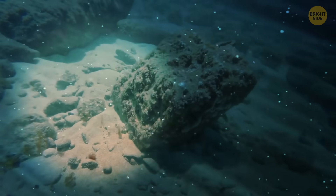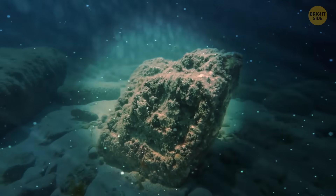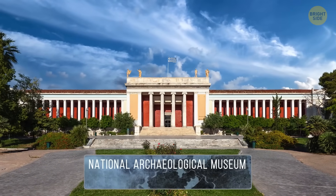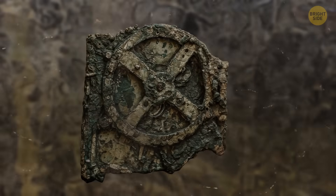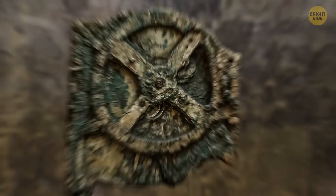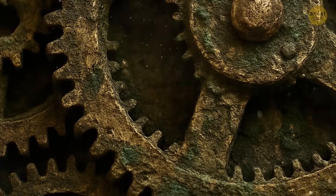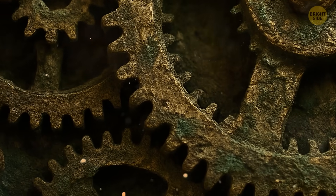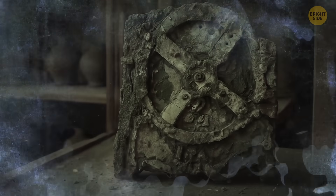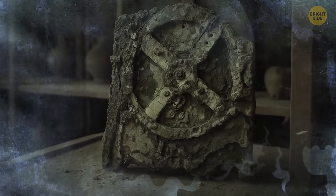And one mysterious device. It had a case made of a corroded clump of metal and was the size of a large dictionary. The sponge divers didn't know what to do with it and took this strange item to the National Archaeological Museum in Athens. Months later, the lump broke apart and a real architectural gem was hiding inside — it had at least 30 gears, with traces of many more that hadn't survived. The mechanism sat there for 50 years before historians finally decided it was worth their attention.